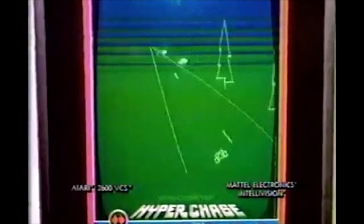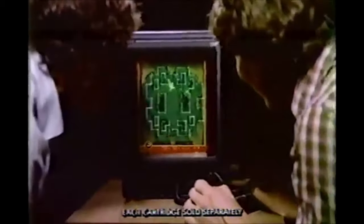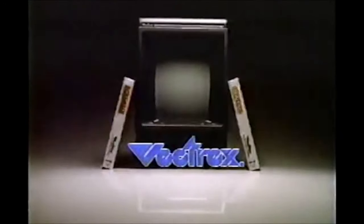This is the system chosen two-to-one over Atari and Intellivision for real arcade gameplay. Presenting the revolutionary Vectrex arcade system. Ordinary home video games can't match the laser-sharp visual effects of Vectrex, because only Vectrex has a real arcade screen built in. No TV set needed, so every Vectrex cartridge gives you real arcade gameplay that others can't. Vectrex — it stands alone.